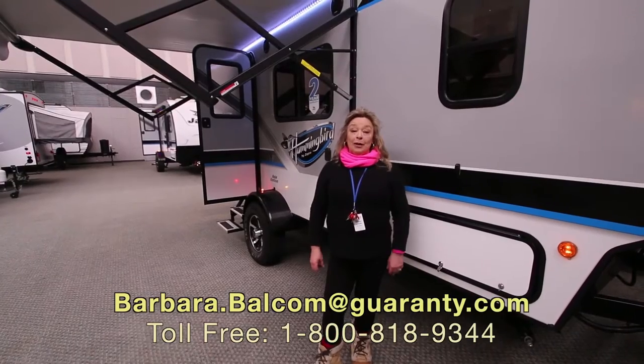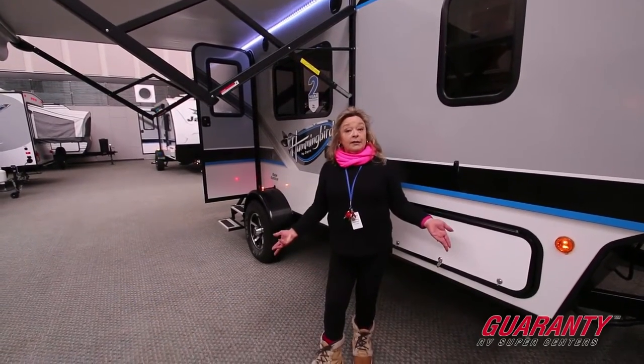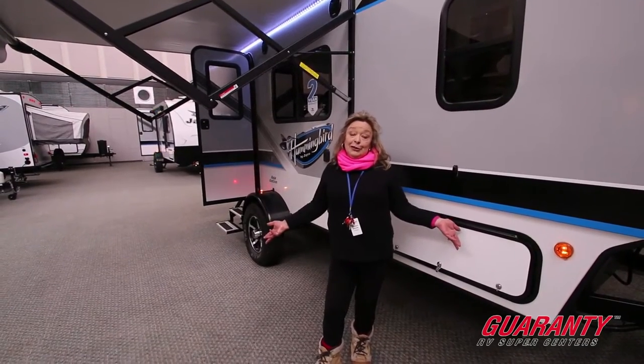Hi, my name is Barbara Balcom and I'm here at Guaranty RV out in Junction City. I go by Barbara D, so if you ask for Barbara D, that's who they're gonna send you to.